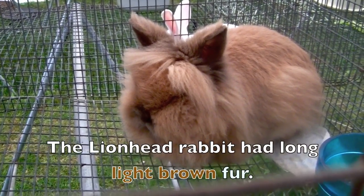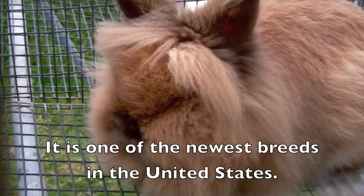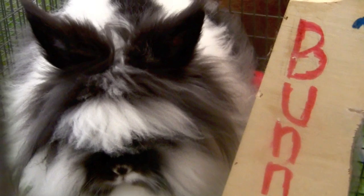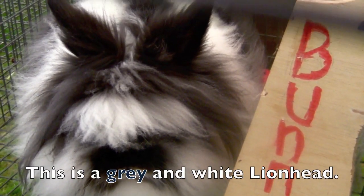The lion head rabbit has long light brown fur. It is one of the newest breeds in the United States. This is a gray and white lion head.